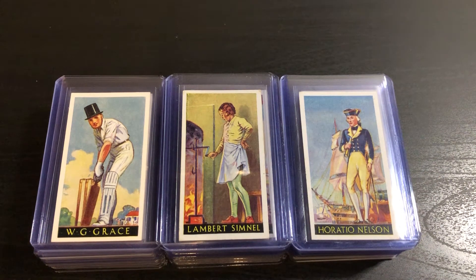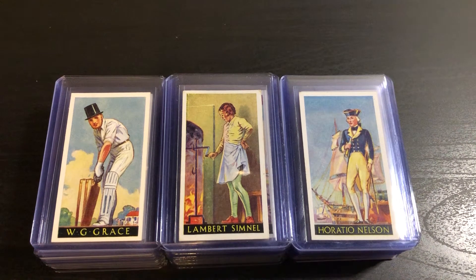I noticed that he had a card in this set, and it was a super affordable set. I think shipped from the UK, it cost less than $20 for the complete set. There are some pretty interesting names in this set, so I just decided to pick it up.